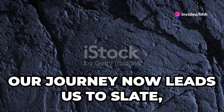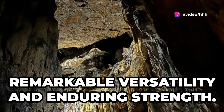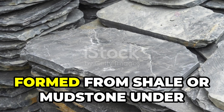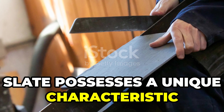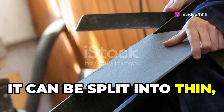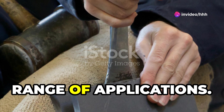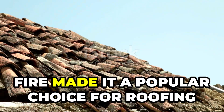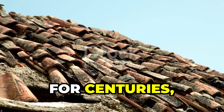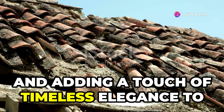Our journey now leads us to slate, a metamorphic rock known for its remarkable versatility and enduring strength. Formed from shale or mudstone under intense heat and pressure, slate can be split into thin, durable sheets — making it ideal for a wide range of applications. Slate's natural resistance to water and fire made it a popular choice for roofing for centuries, providing protection from the elements and timeless elegance.